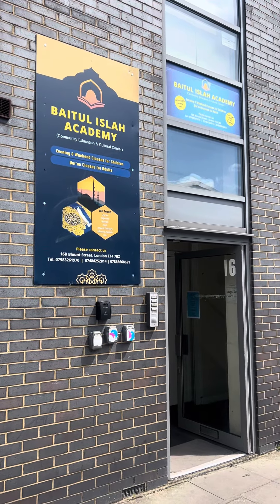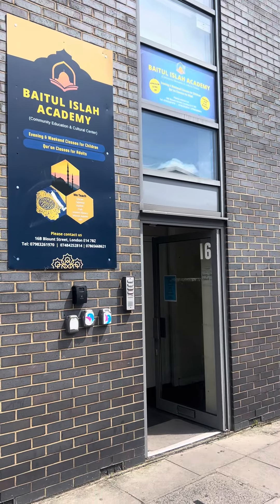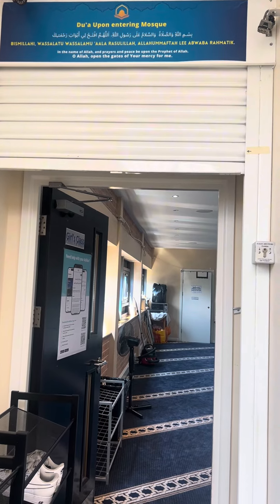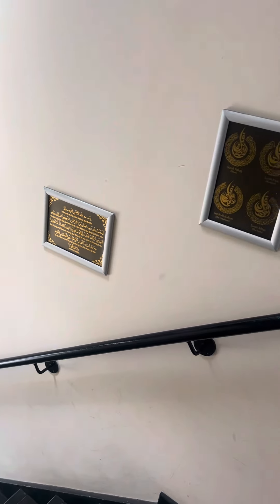Assalamu alaikum everyone, hope everyone is well. Alhamdulillah, I'm very good. This is my local masjid, Bait ul Islam Academy, based around the Limehouse area, just off Salmon Lane, Blandfield Street. This is the ward of Stepney and Limehouse. Let me show you around this masjid.